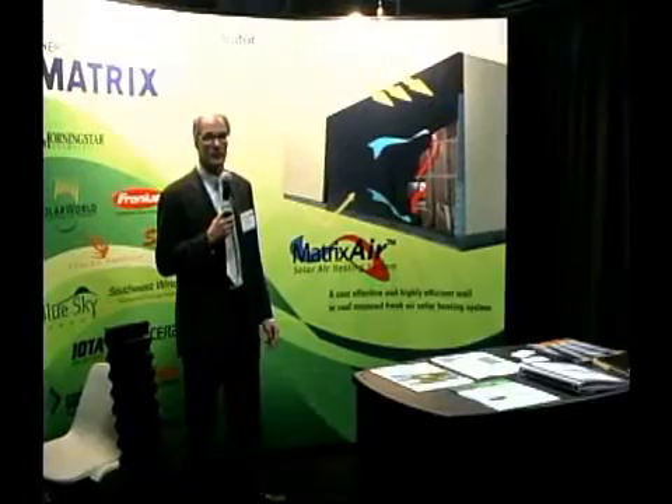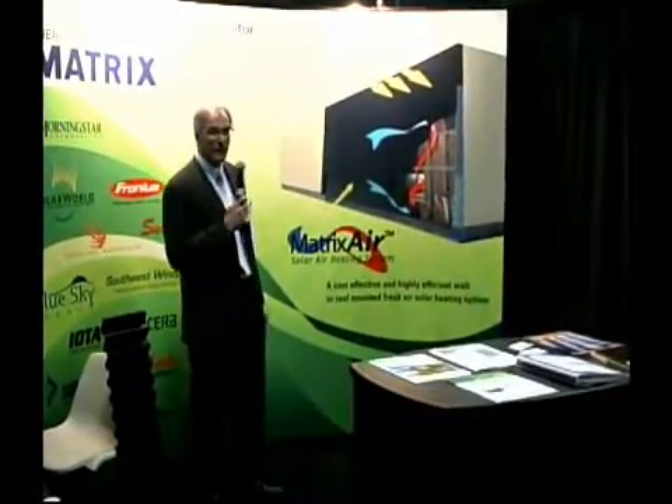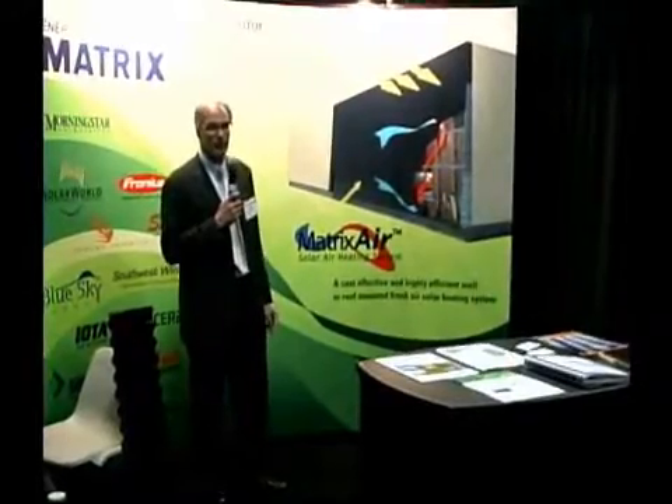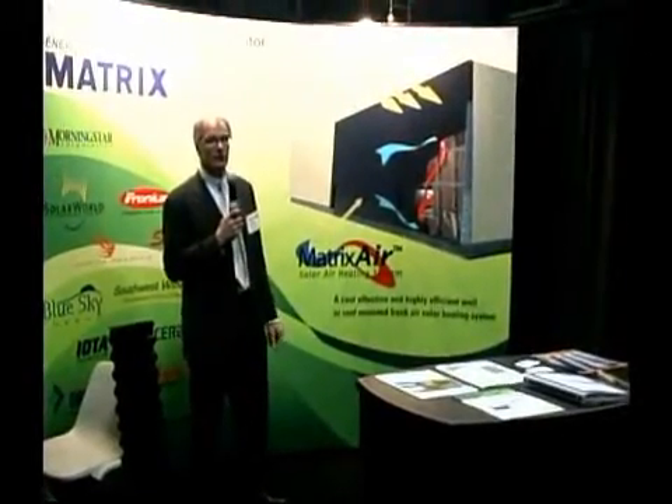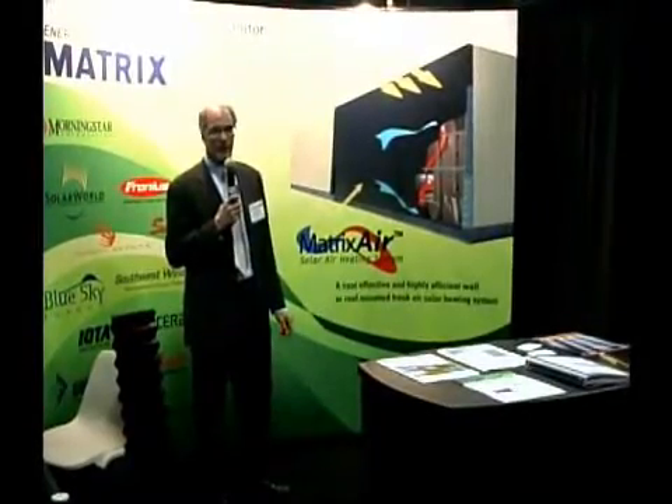Hi, my name is Brian Wilkinson, President of Matrix Energy Systems out of Montreal. I'm here today to speak to you about Matrix Air. Matrix Air is a solar air heating system designed for commercial, industrial, fresh air heating applications.